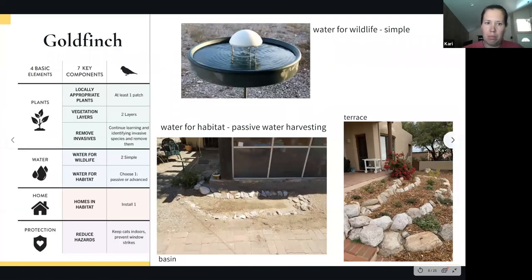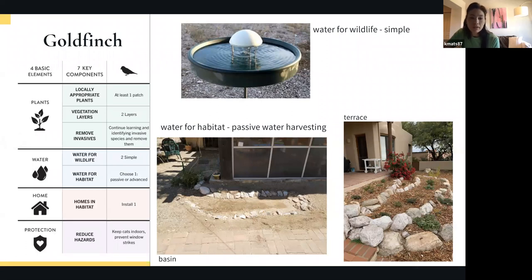For water at the Goldfinch level, we're asking for two simple water features. A dish of water counts, and you can add a water wiggler to it, which creates water movement that attracts birds more readily.